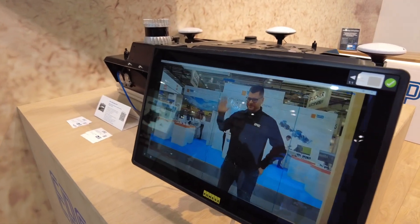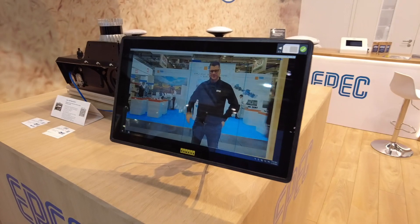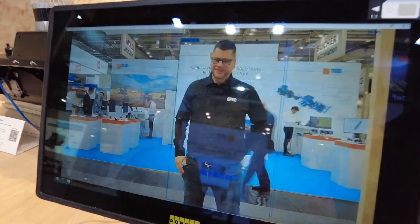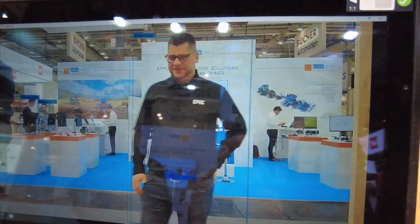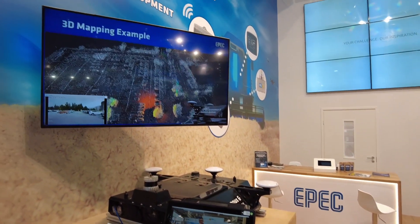And now if you look at this screen here, you can see that it also detects a human. Our colleagues have made a really clever software where you can see that there is actually a human in the picture.